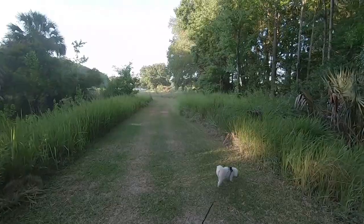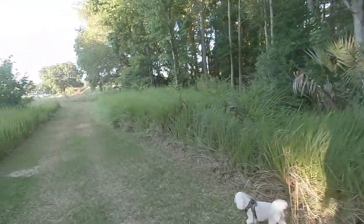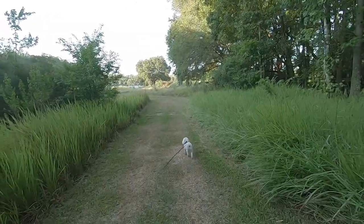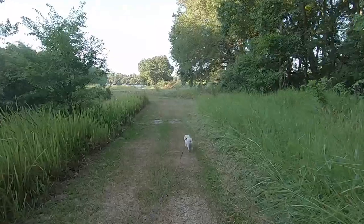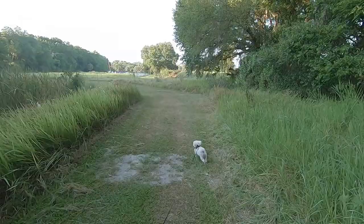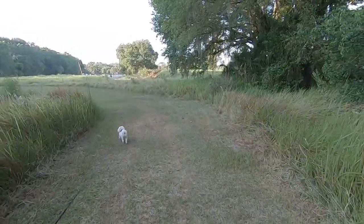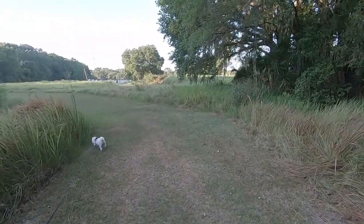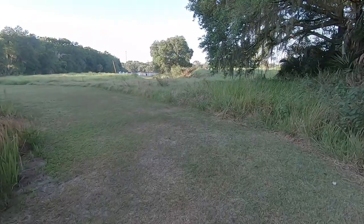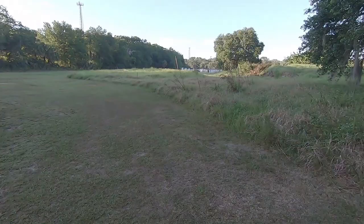There's a swamp off to the right with a lot of cypress trees and cypress knots. And we're almost at the end of our trail — it comes back into a big wide opening and then back into the RV park. It is nice to walk back here, but you have to really be careful. Some people bring their golf carts back here, but I like to walk it. Plus, I don't have a golf cart.